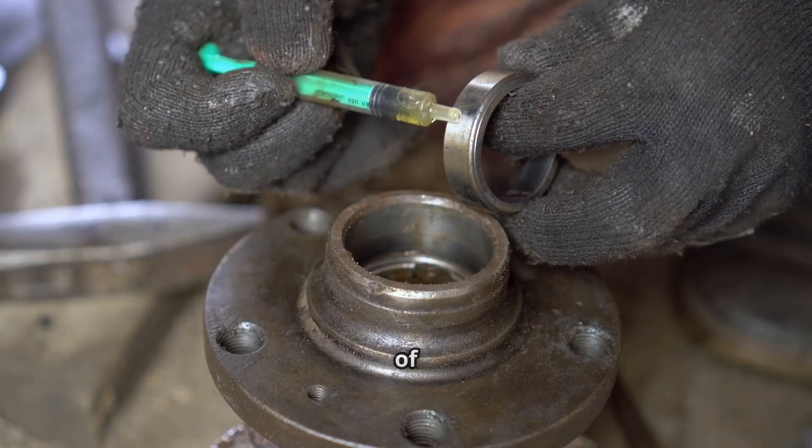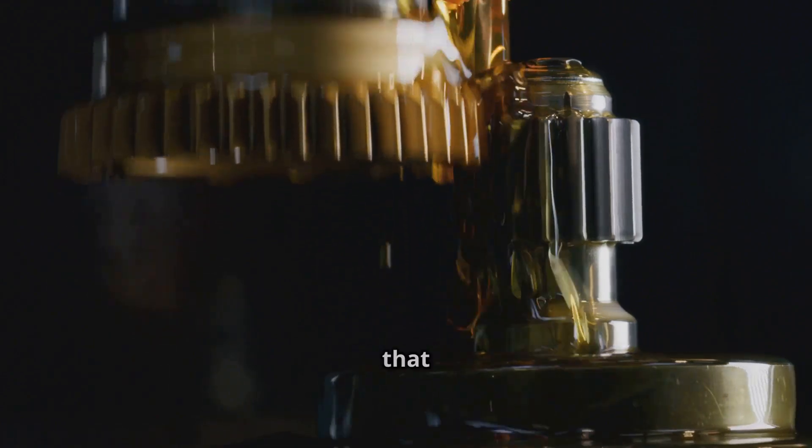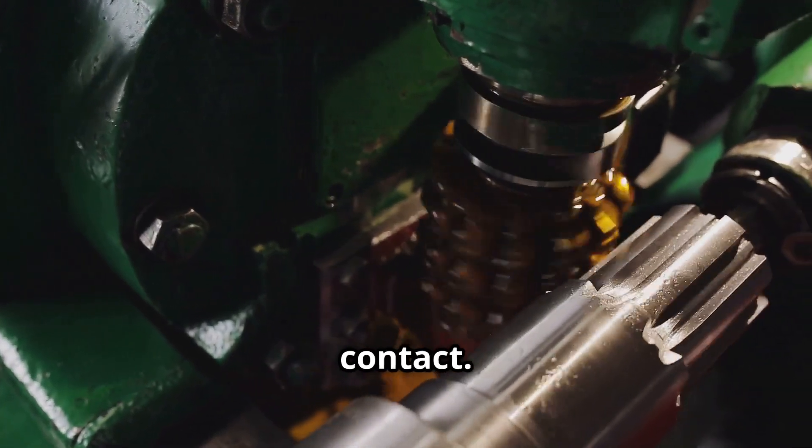These bearings rely on a thin film of lubricant — either oil or grease — to form a hydrodynamic wedge that separates the moving surfaces, minimizing friction and preventing direct metal-to-metal contact.